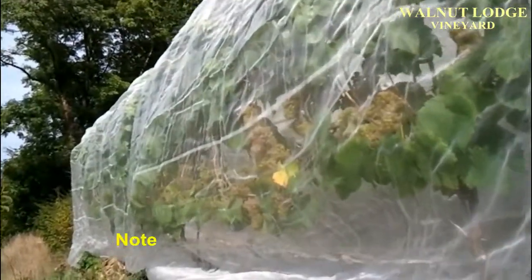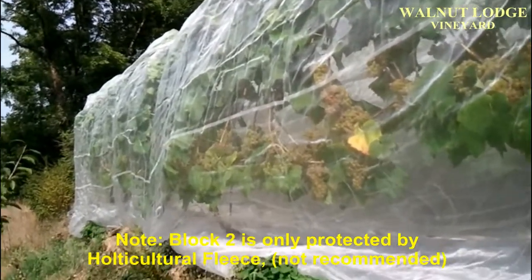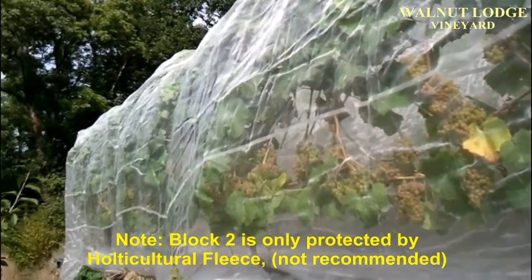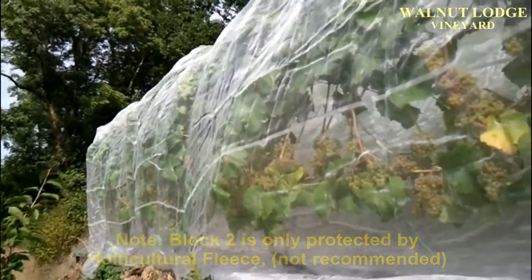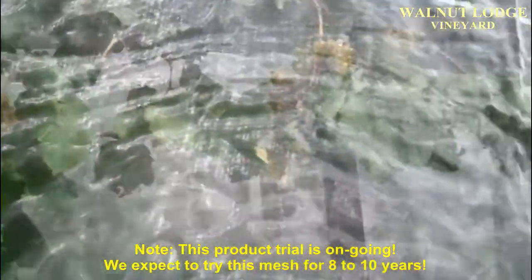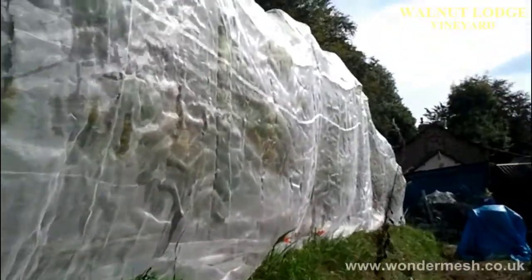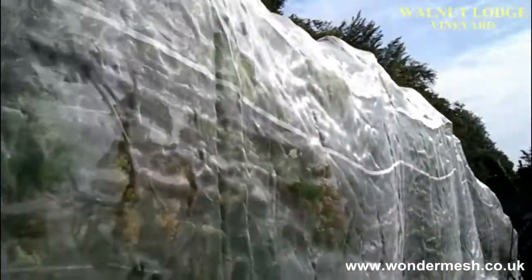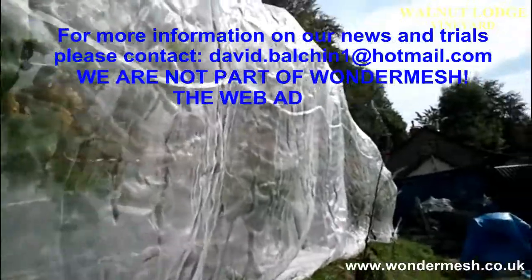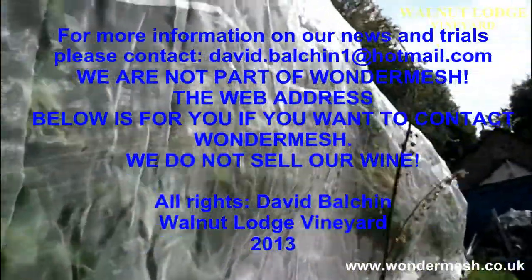They'll be ready for picking tomorrow. Now, so bad was the storm it knocked over some of the posts — ones on block two, one vine has fallen over — but here these are absolutely fine. So that's really saved the crop completely; it's already paid for itself. This stuff is called Wonder Mesh and you can find it online. Thanks for watching.